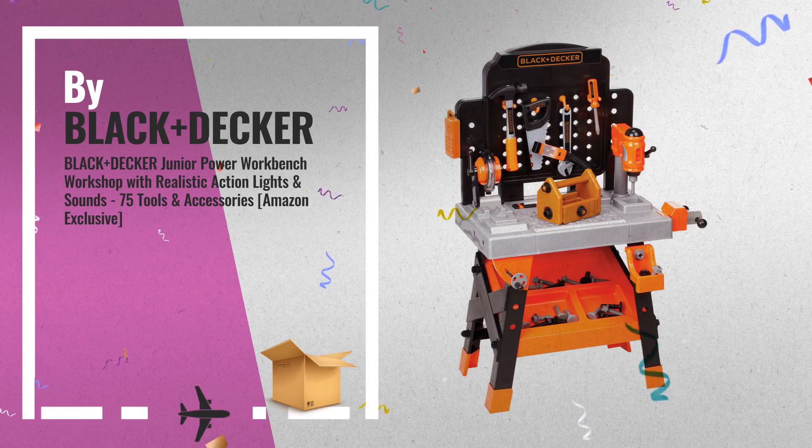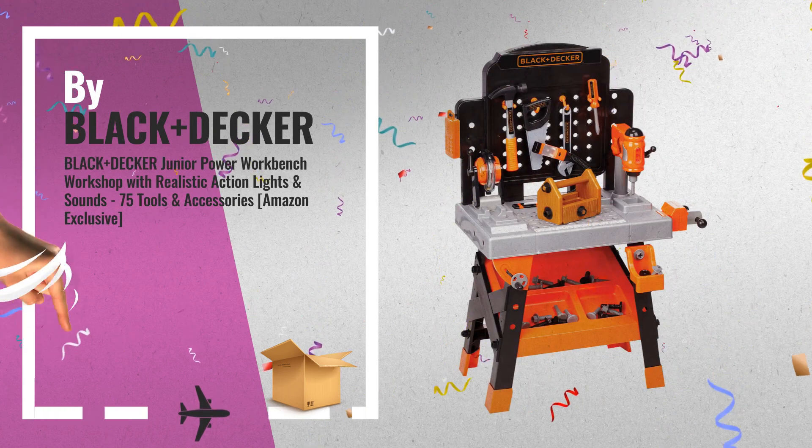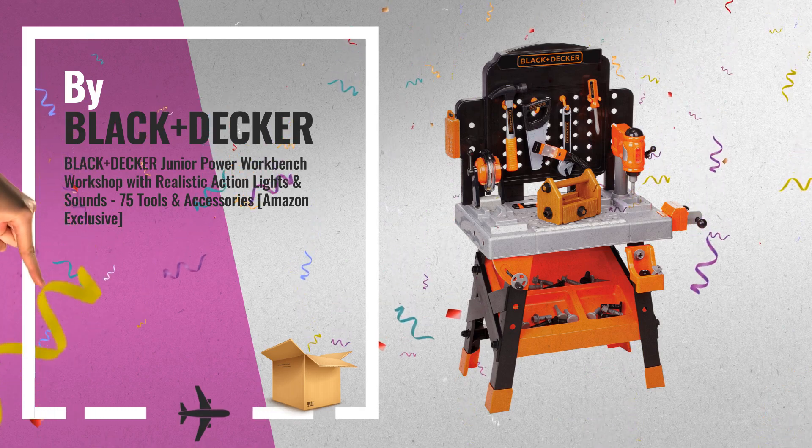Number 3, by Black Plus Decker. These pretend play toys are great as gift ideas. Click this link below for more.